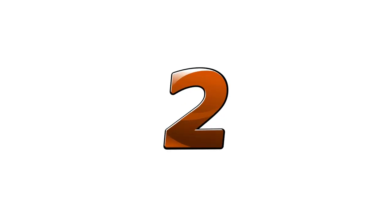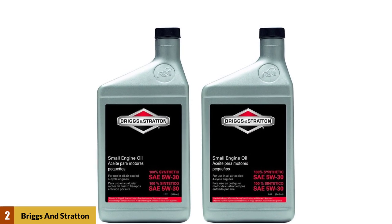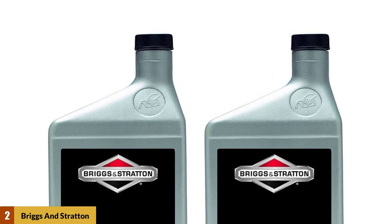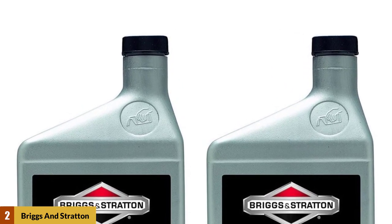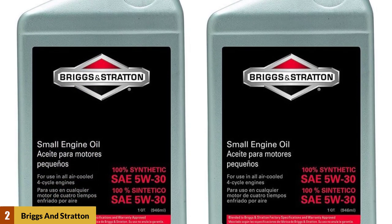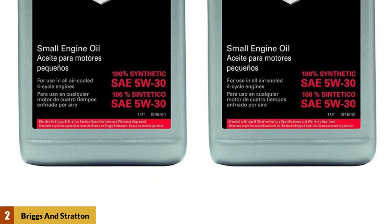At Number 2: Briggs & Stratton 100,074 Synthetic Oil. If you are looking for powerful mowers or you own a riding mower, then this oil will work the best. This oil will adequately lubricate even the smallest parts of your mower's engine and will prevent them from friction and overheating. There won't be any development of deposits, and your engine will keep working at an excellent rate. It is the best craftsman riding lawn mower oil and the best lawn tractor motor oil.